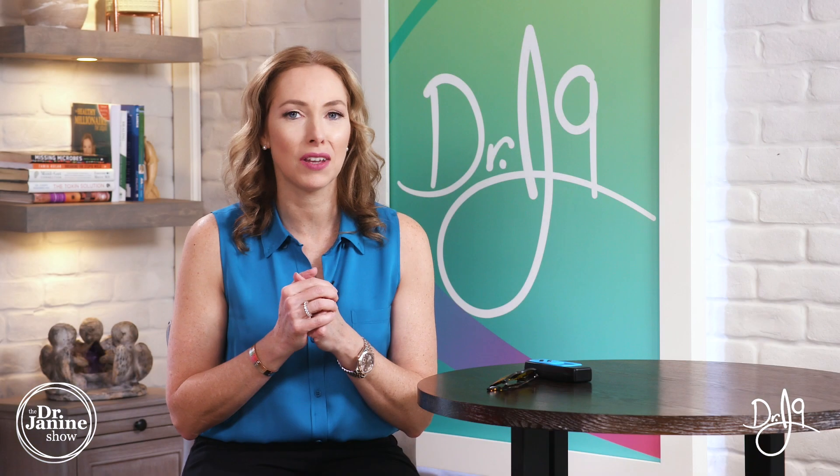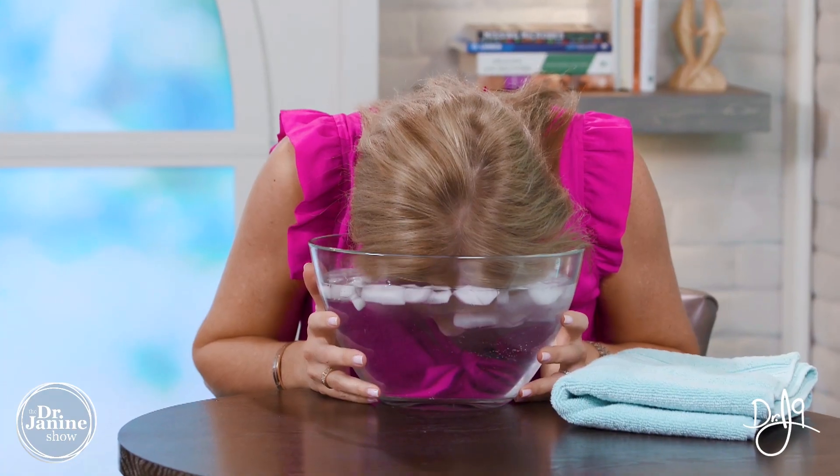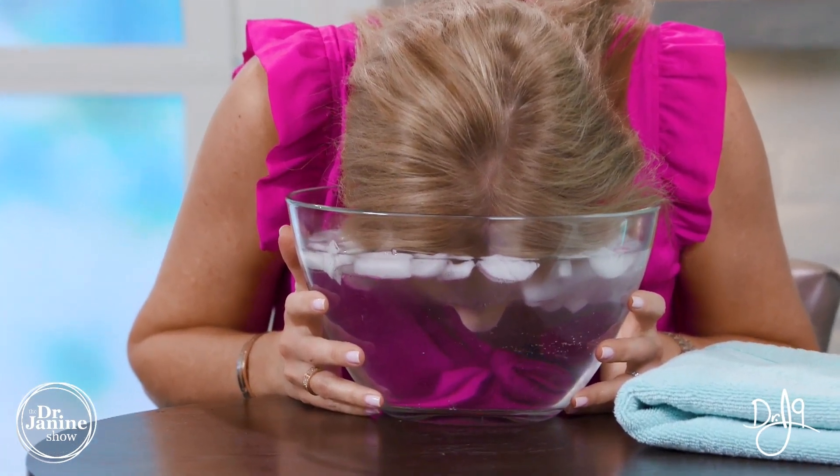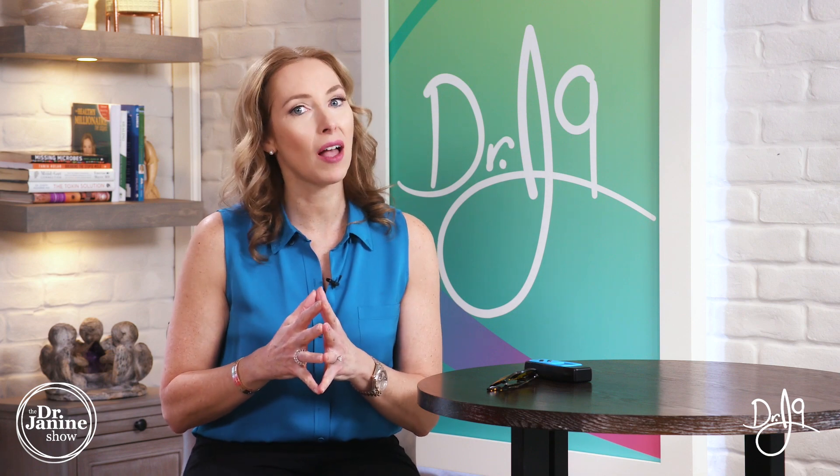I have a breathing exercise video for that. Another thing you can do is an ice face dunk. I covered this in the video called 'Six Daily Habits to Prevent Depression During Stressful Times,' part two, where I show you exactly how to do that ice face dunk — which is a game changer. It's incredible for helping your vagus nerve, and for helping your thyroid as well.